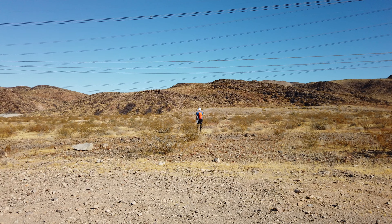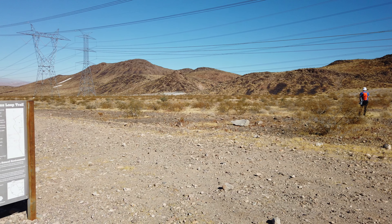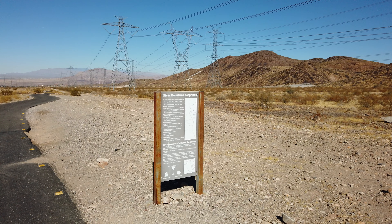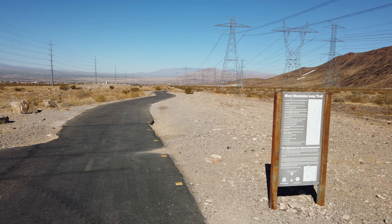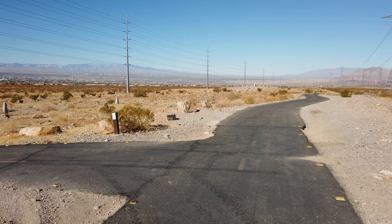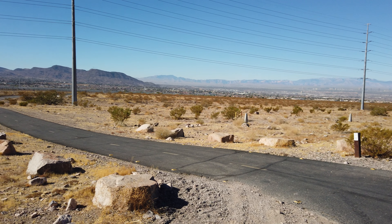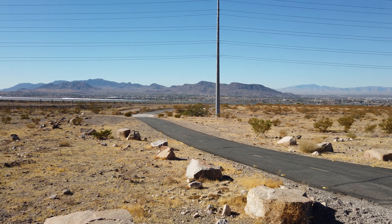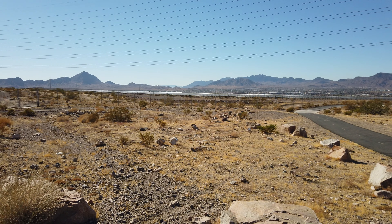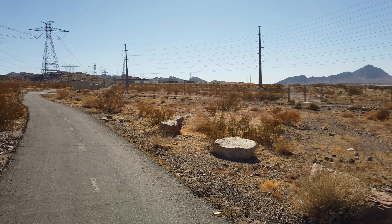That's Stephen there looking at the River Mountains. We're now at the end of the Burkholder, and we are at what's called the River Mountain Loop Trail, which is a paved trail that goes around the entire mountain range, all the way over to Lake Las Vegas to the north, and then around to Lake Mead — 35 miles. Sweeping around, there's the River Mountain Loop Trail.